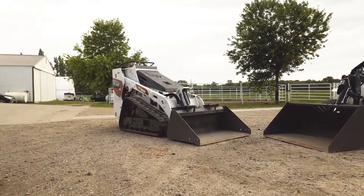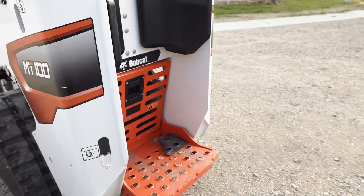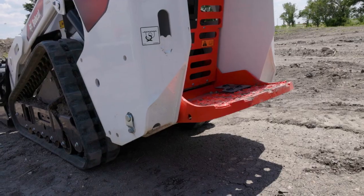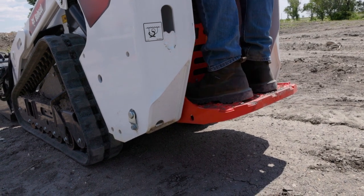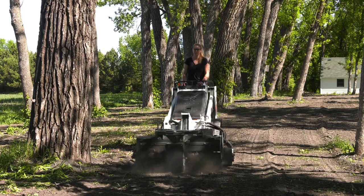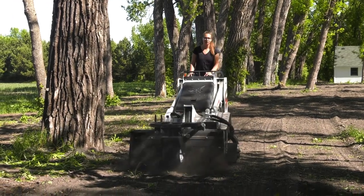The mini track loader is the machine of choice for people who need to frequently exit and enter the machine. With its simple ride-on platform, it's easy to switch from moving materials or attachment operation to using manual tools or doing other jobs off the machine. Another benefit of the mini track loader is its excellent visibility, which provides a wide view to the work area.